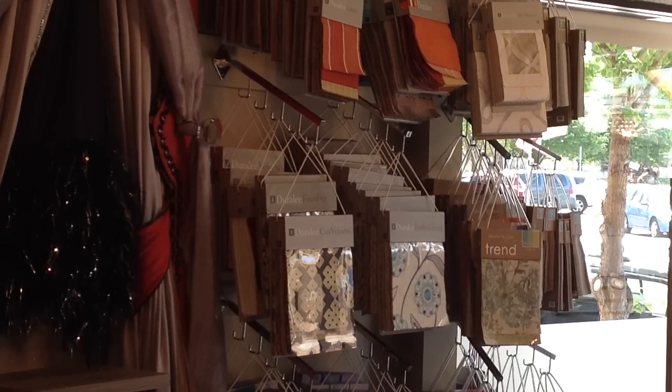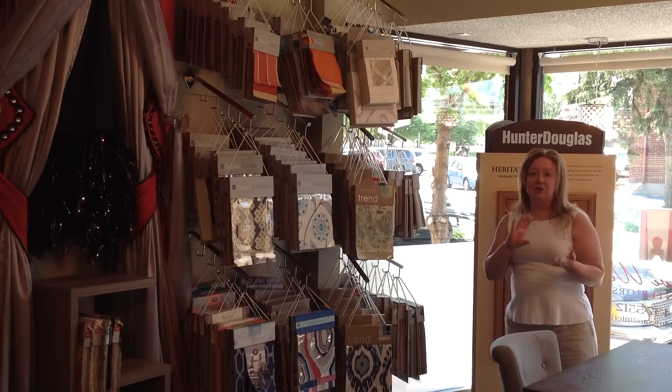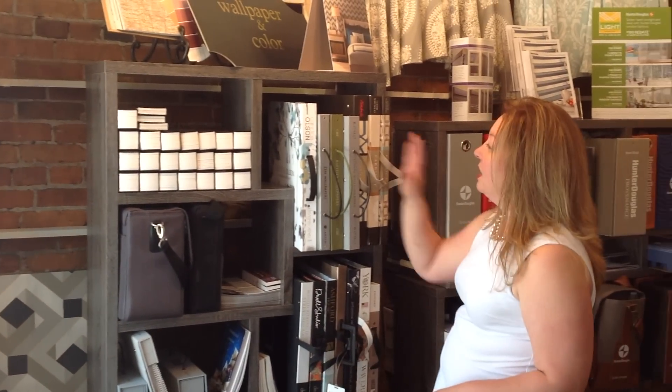This is our fabric section. We carry probably 20 different lines: Duraly Trend, Fabricut, Charlotte Fabrics, Norabar. We also have a higher-end fabric selection down below — Romo, Villa Romo — and our color section.